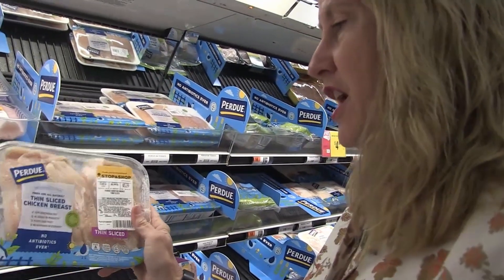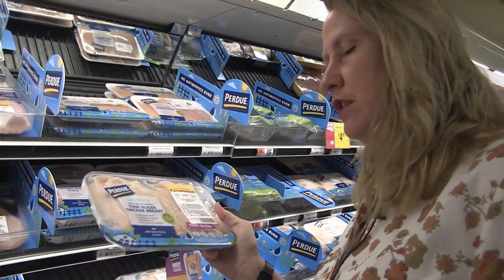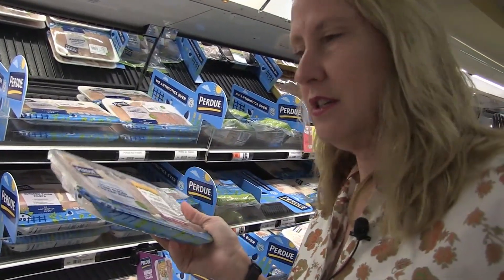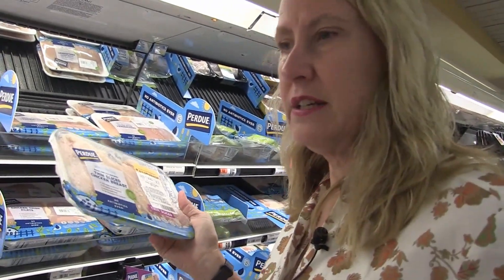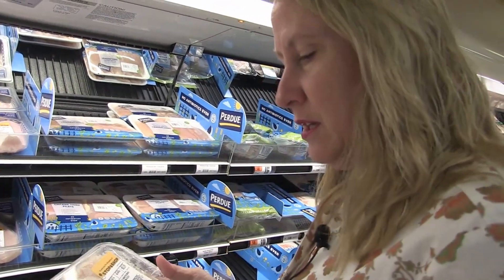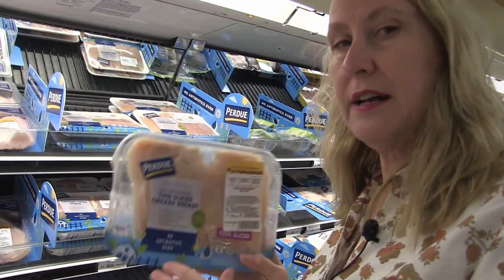This chicken has methionine in it, which is an essential amino acid. If you start looking up what methionine does in your body, you'll give up because it does a thousand things. Soy does not have methionine in it, so plant-based meat is not as healthy as real meat.